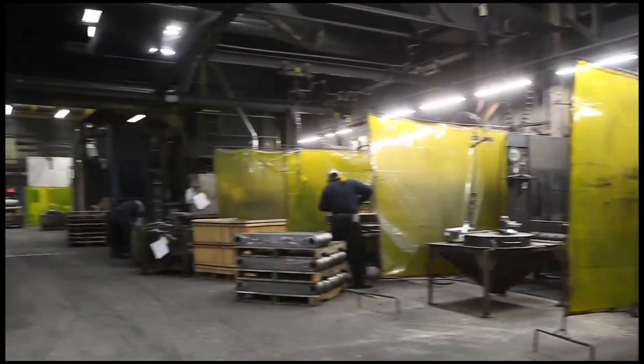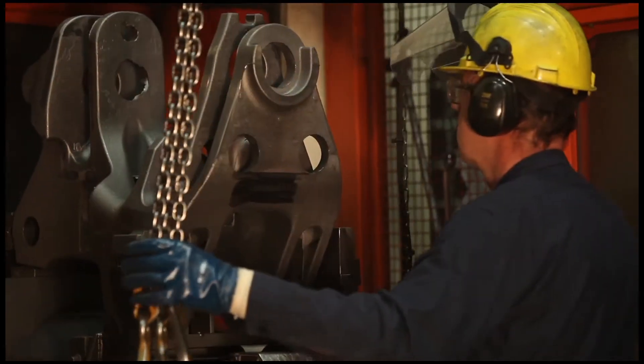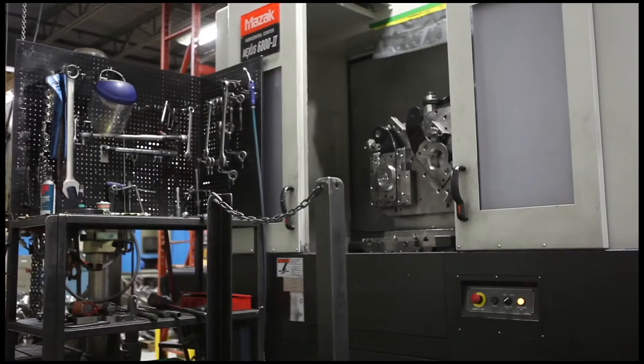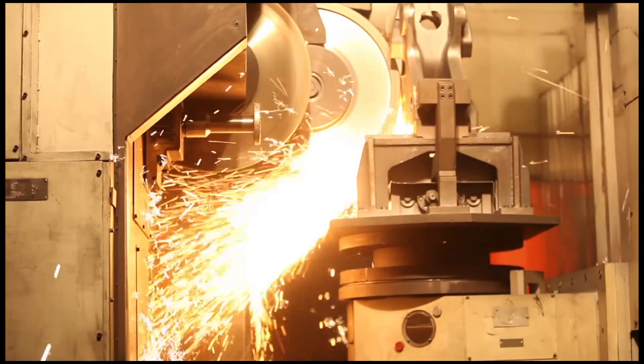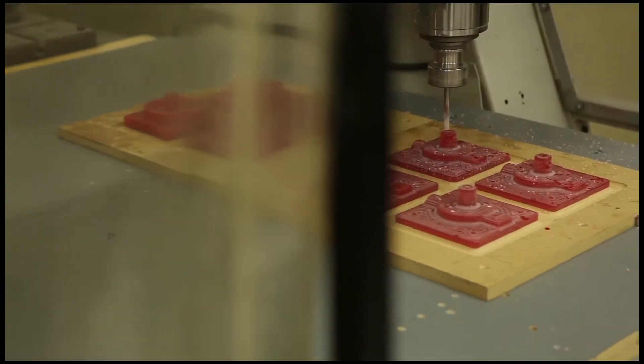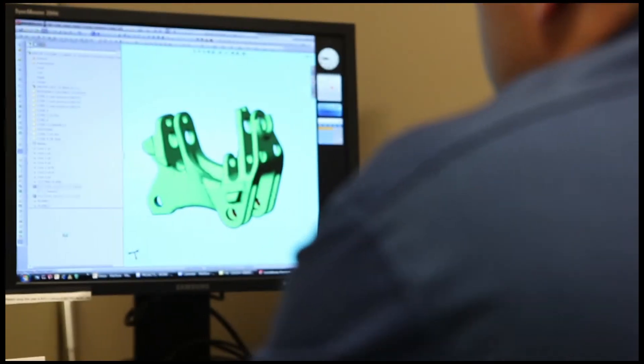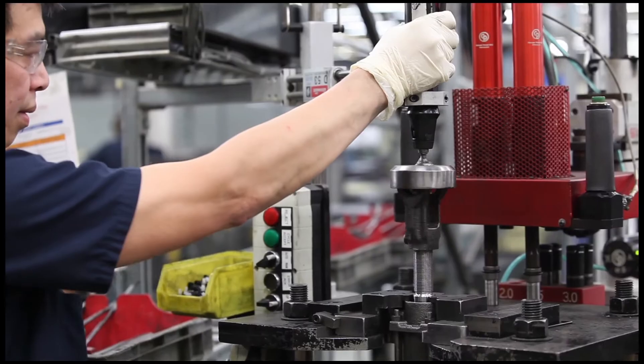Monarch is a full service supplier of grey and ductile iron castings and offers a full range of value added operations including machining, painting, pattern making, casting design and sub-assembly work.